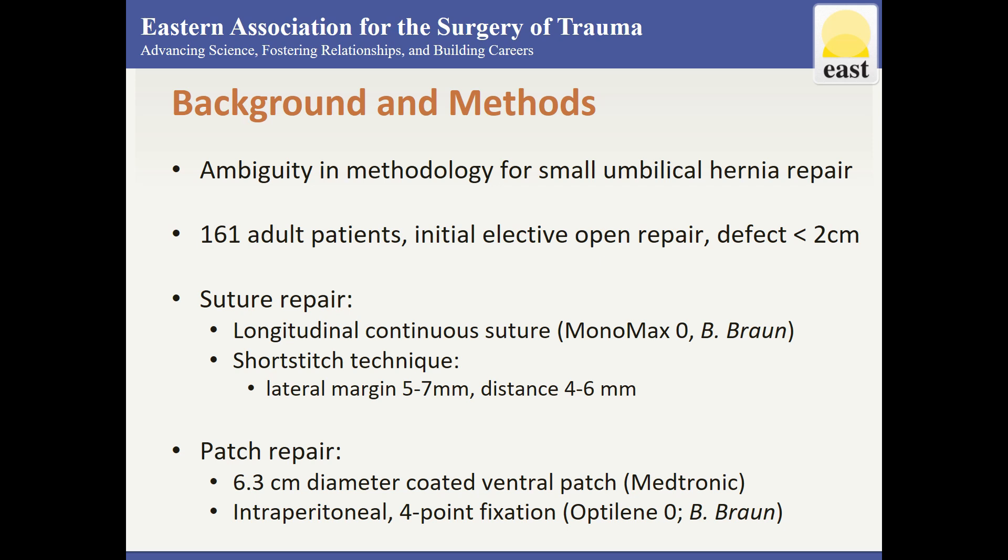The patch repair used a 6.3 cm diameter coated ventral patch made by Medtronic. It was placed intraperitoneally with single 4-point fixation using non-absorbable suture. The fascia was then approximated using the same technique as the suture repair.